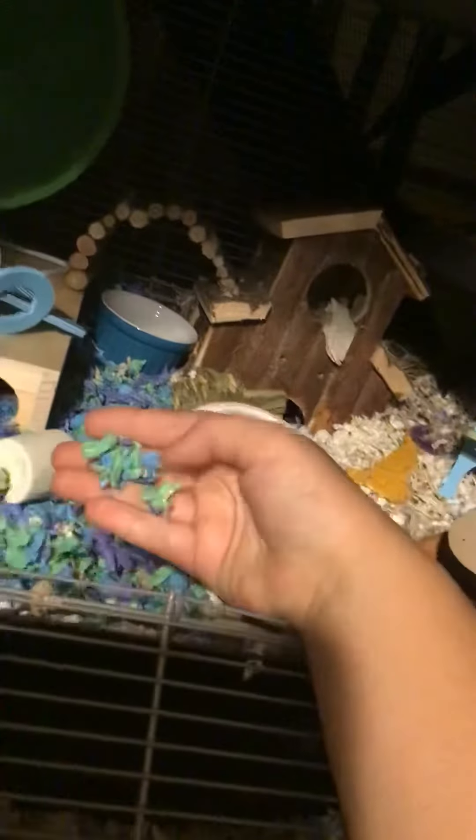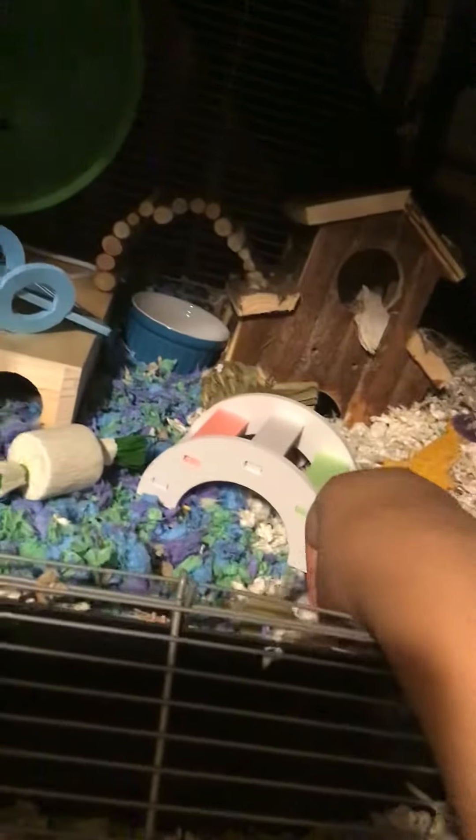So he has some of the new toys. He has the Carefresh. I also just had some white Carefresh so I just threw in some white. Then in here I have his food — he has his normal food bowl.